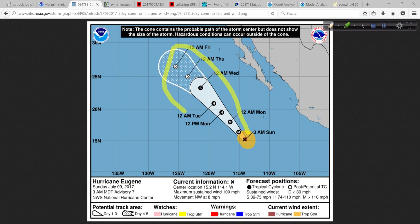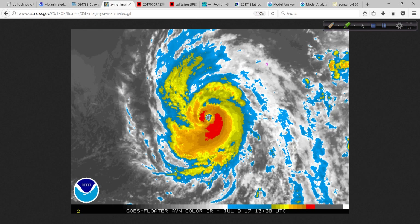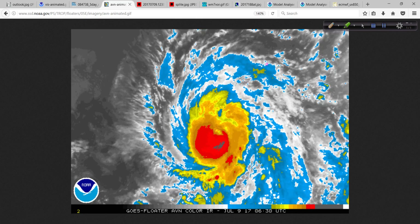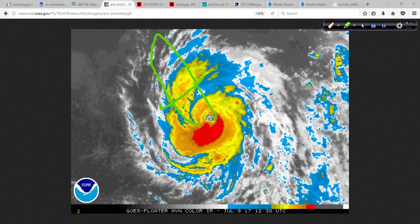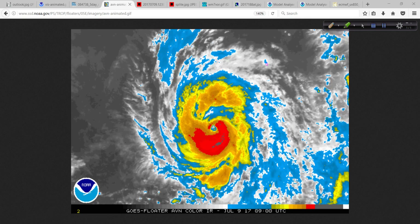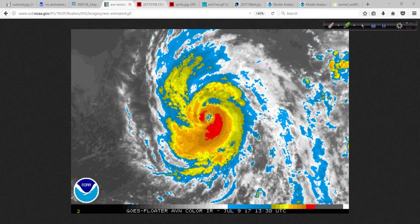Eugene will bring some moisture up into the southwest United States — not like we see in later August and September when troughs come in and scoop these systems toward Baja directly. This will contribute just a little bit to the southwest semi-monsoon pattern and increase the moisture content out that way. Eugene is a fairly well-developed Category 2 hurricane and is not going to affect any land area directly, which is good news. It will eventually peter out over colder water farther to the north and west, like Dora did before it.